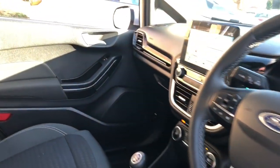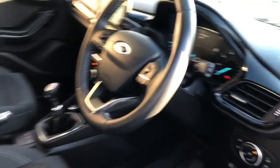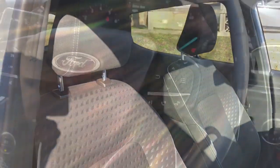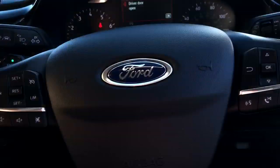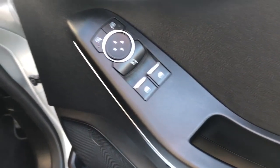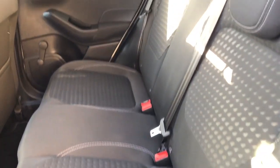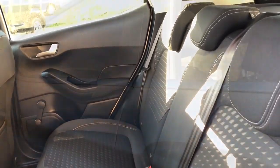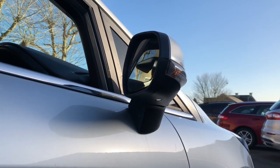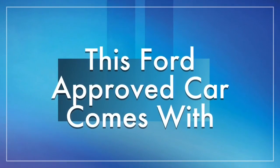On the inside of the car it's got touchscreen navigation, climate control, cruise control and speed limiter, electric front windows, three seat belts, three headrests in the back, and power folding mirrors which are operational from the key and from inside the car.